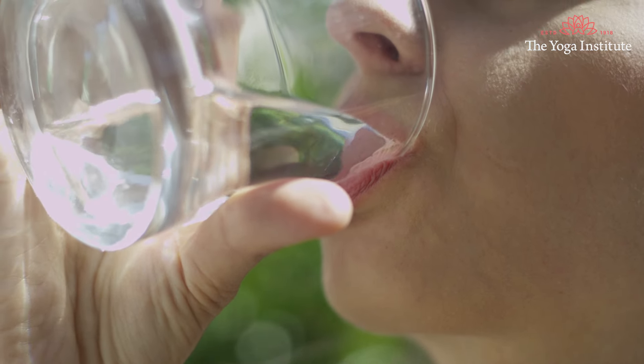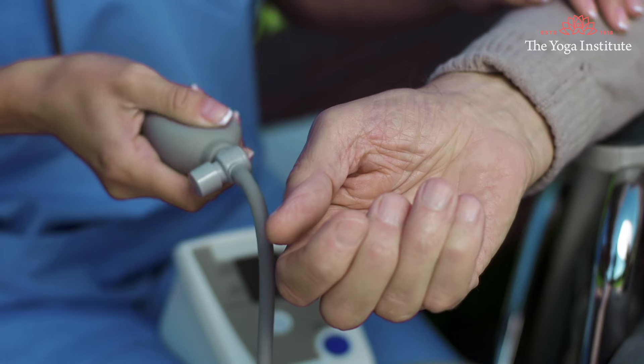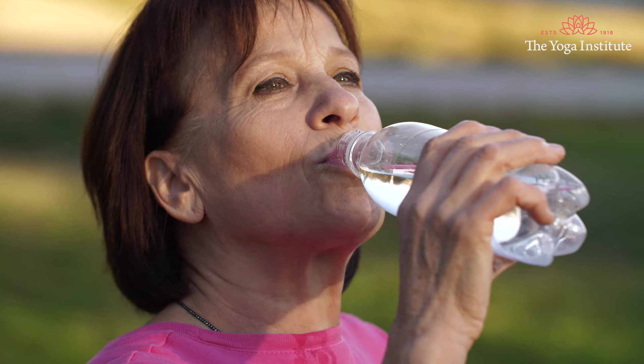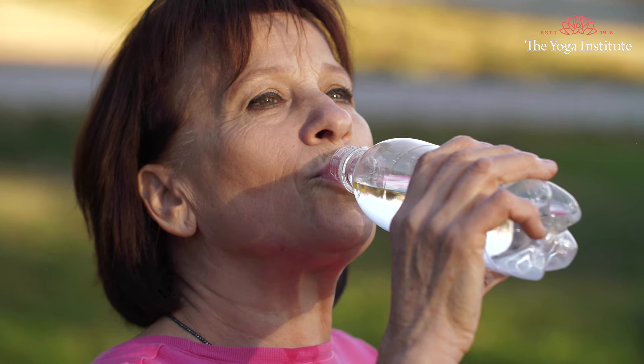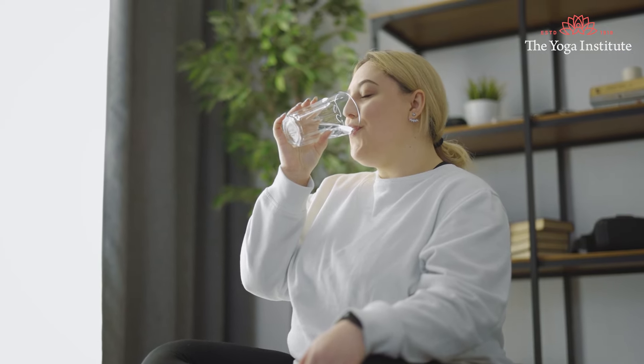Sixth, drink more water. Drinking water increases plasma norepinephrine, which is responsible for many important functions including increased blood pressure. Water can also help increase blood volume and prevent dehydration, both of which are essential in managing low BP. Make it a habit to drink 8 to 10 glasses of water daily, but remember to drink water slowly while sitting, not hastily.